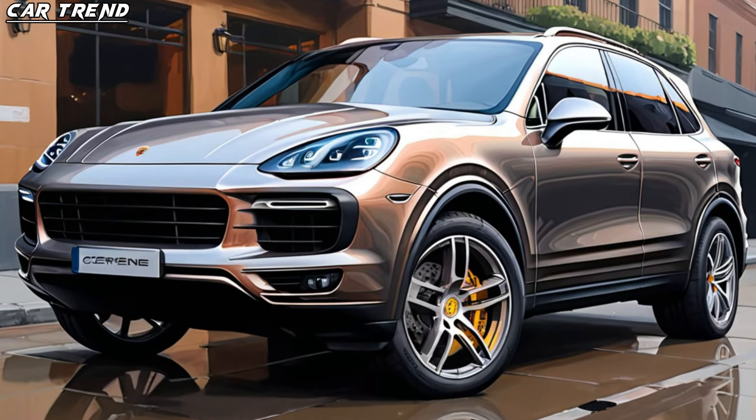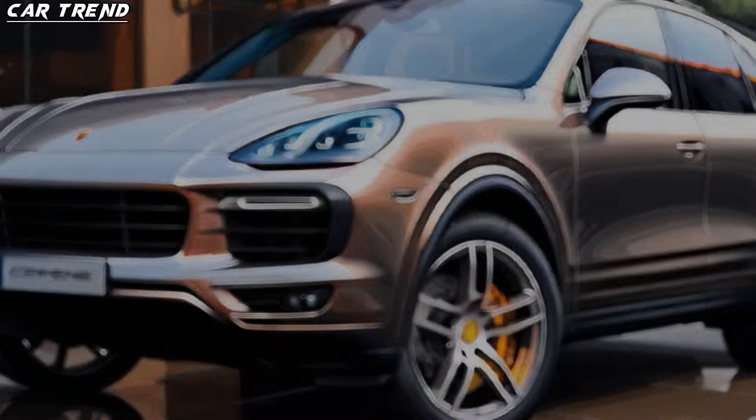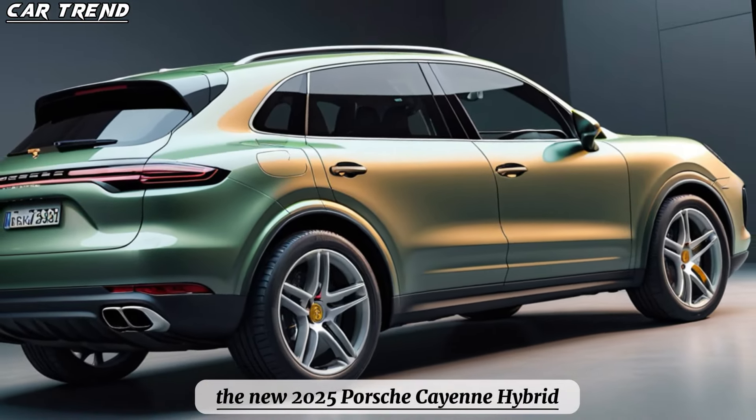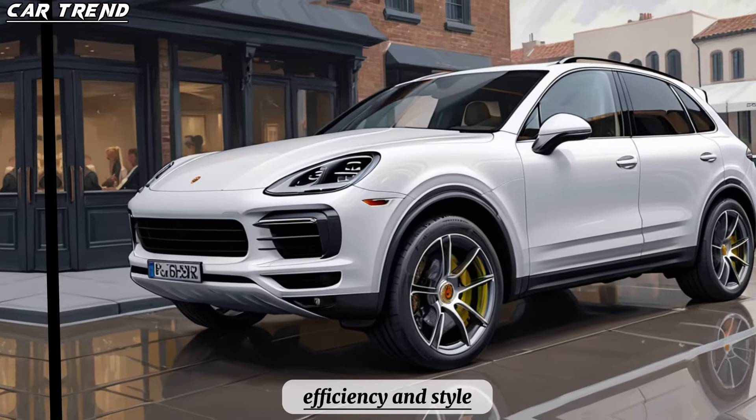Hello and welcome to CarTrend, the channel where we review the latest and greatest cars on the market. Today, we're going to take a look at the new 2025 Porsche Cayenne Hybrid, a luxury SUV that combines performance, efficiency, and style.